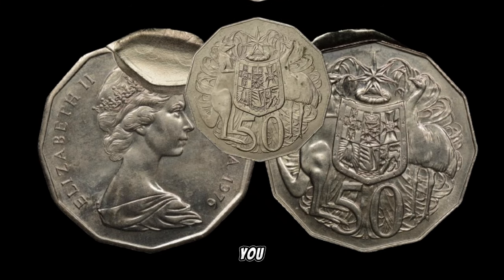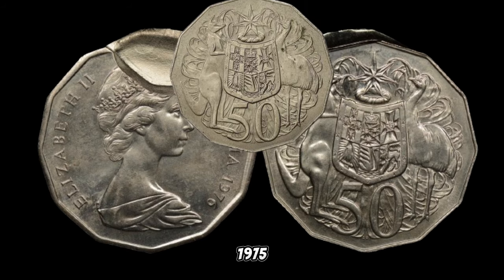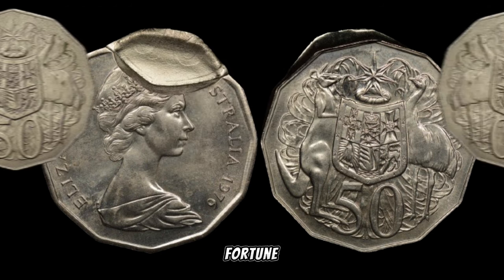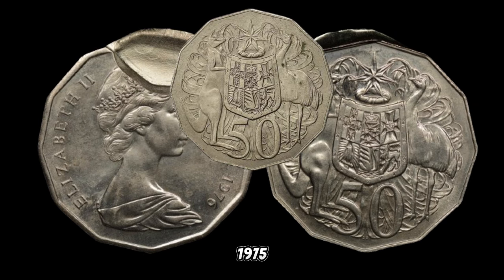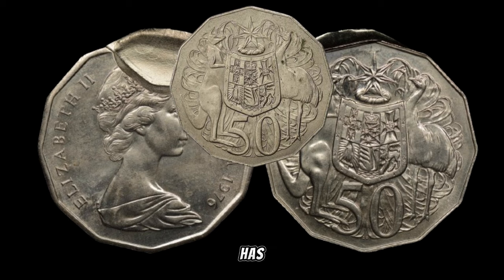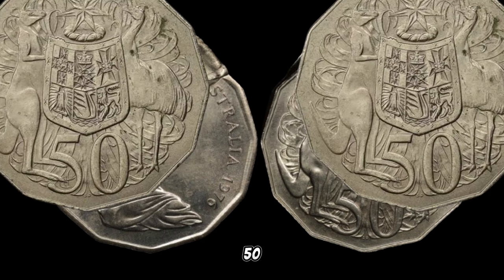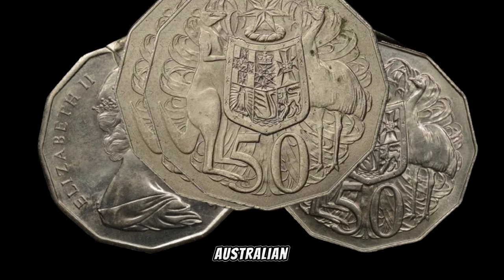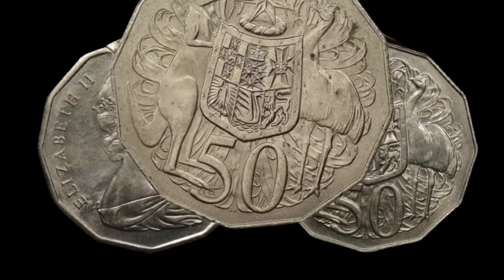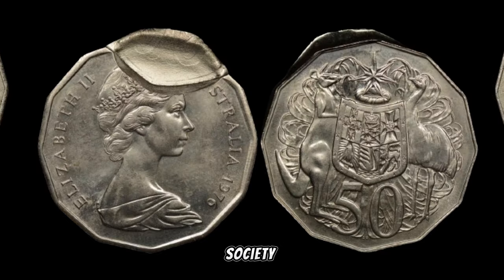We've got an exciting episode as we delve into the world of numismatics, unlocking the mysteries behind the 1975 Australia 50-cent coin and discovering its hidden value. The 1975 50-cent coin holds a special place in Australian coinage history — it was minted in celebration of the International Women's Year, making it a unique and commemorative piece. The coin features Queen Elizabeth II on one side and a distinctive design representing women's contribution to society on the other.